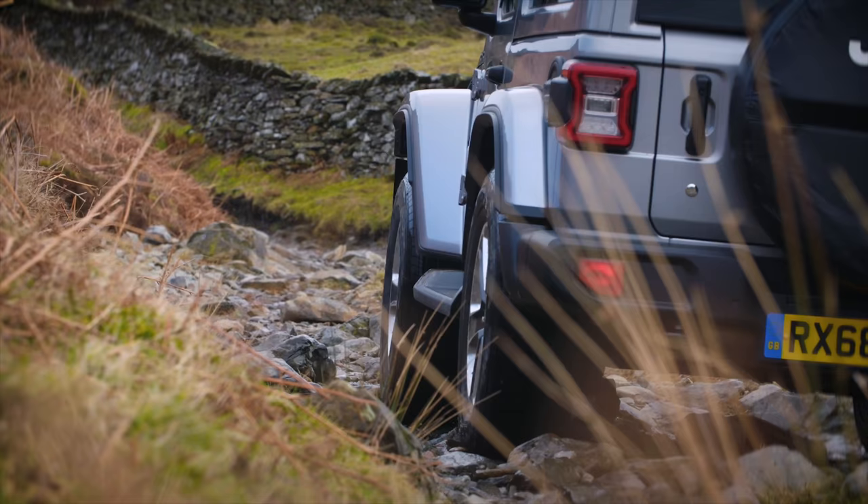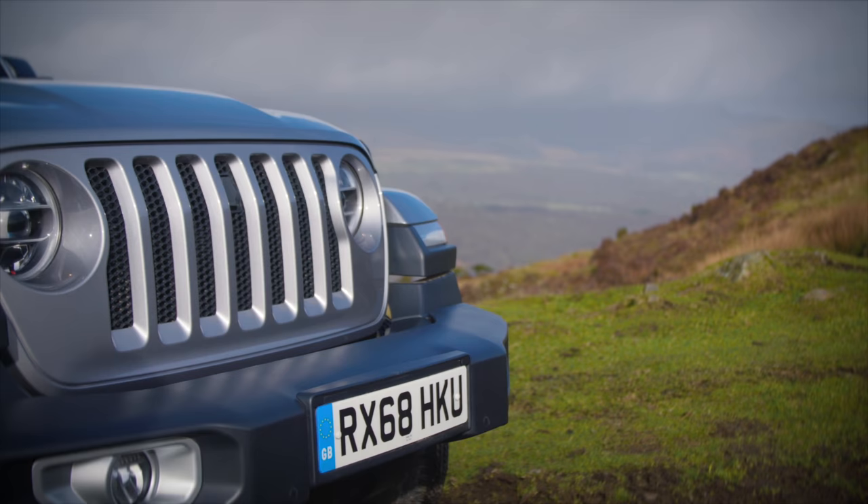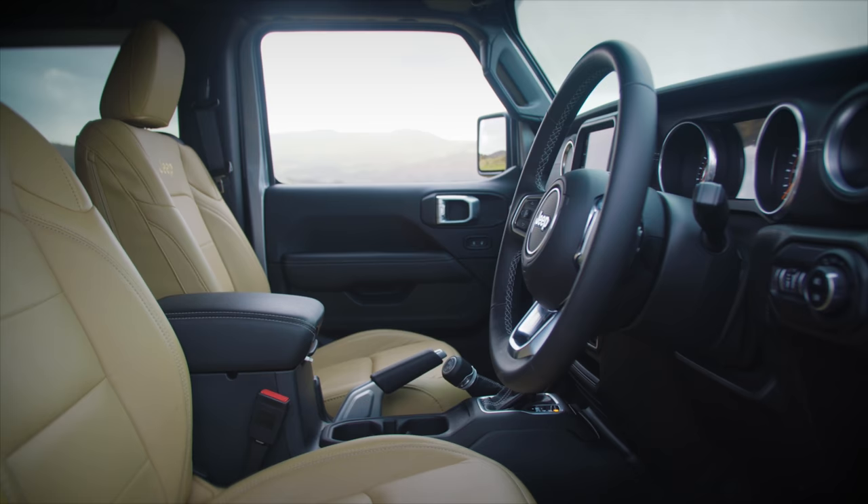In fact, its designers are so confident of that, the word Jeep no longer appears on the front. Only now you get LED front and rear lights, as well as the option of four doors, which makes it a much more practical vehicle.